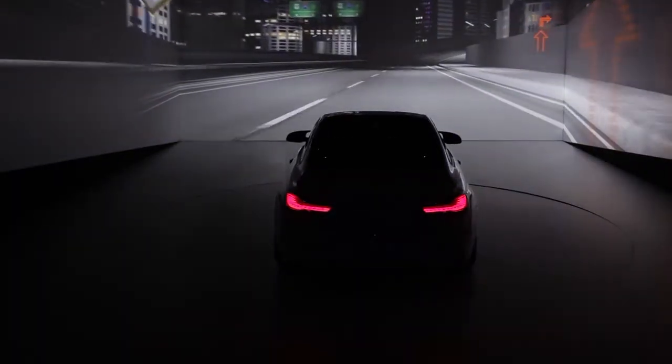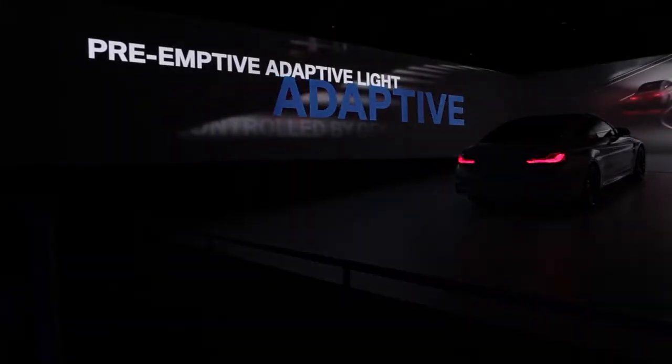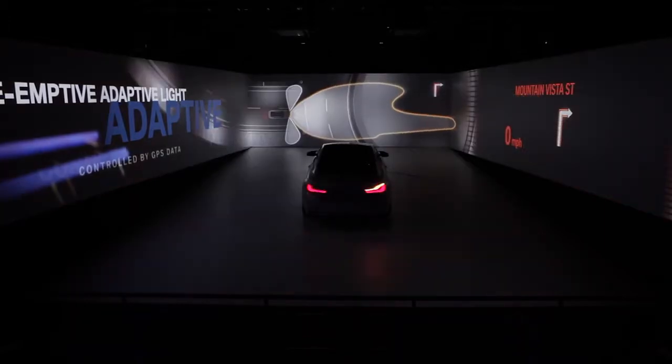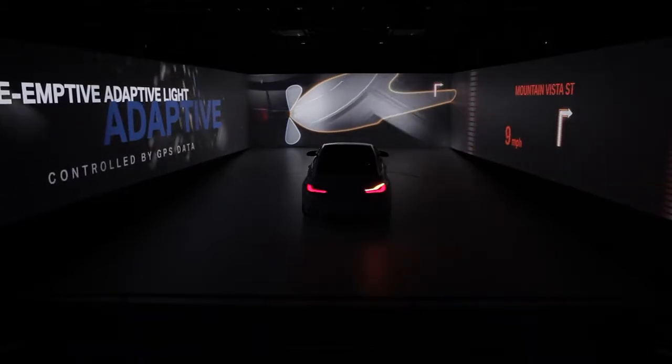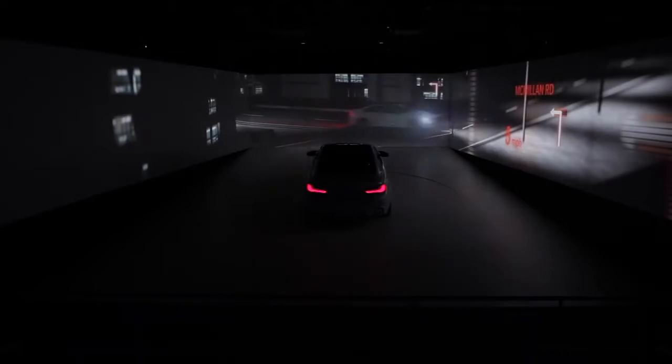Anticipate your path through the night. The pre-emptive adaptive headlights adjust to the road. Controlled by data from GPS and cameras, the light knows the environmental conditions in advance. This system enables you to see and light up turns before you reach them, including curves in the road, roundabouts and S-curves.